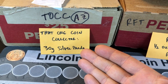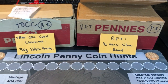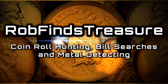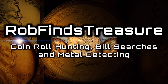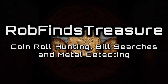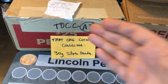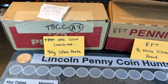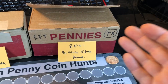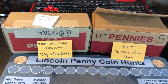It looks like that one coin collector has decided to challenge me to a one-box penny challenge. Hey everybody, it's Rob with Rob Finds Treasure. That one coin collector reached out to me via email and said, 'Rob, I want to pit one of my Arizona boxes against one of your Texas boxes.' And I was like, let's go.